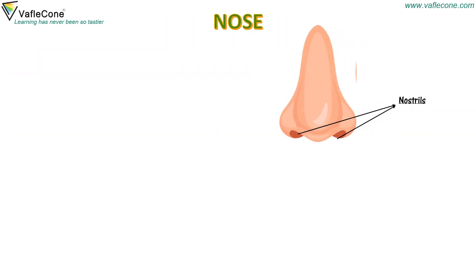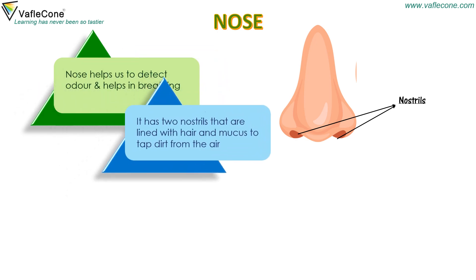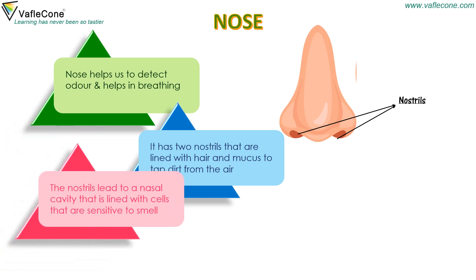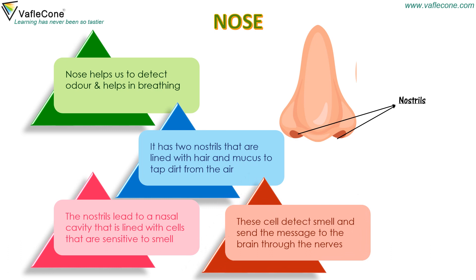Nose. The nose helps us to detect odour and helps in breathing. It has two nostrils that are lined with hair and mucus to trap dirt from the air. The nostrils lead to a nasal cavity that is lined with cells that are sensitive to smell. These cells detect smell and send the message to the brain through the nerves.